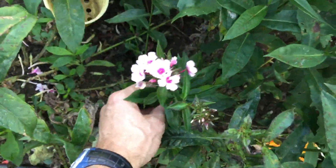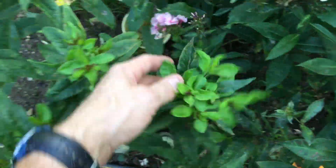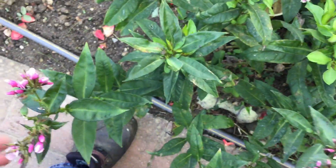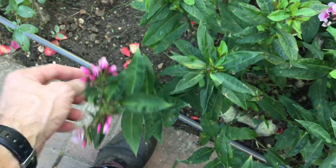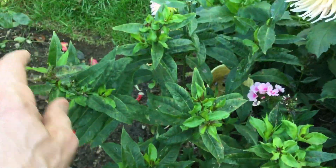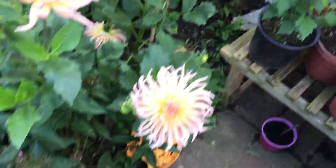There's some smaller phlox coming through. I deadheaded them and they've shot out little ones because I deadheaded it — some of them always shoot yeah, shooting out some new ones. Need to deadhead the phlox as well.